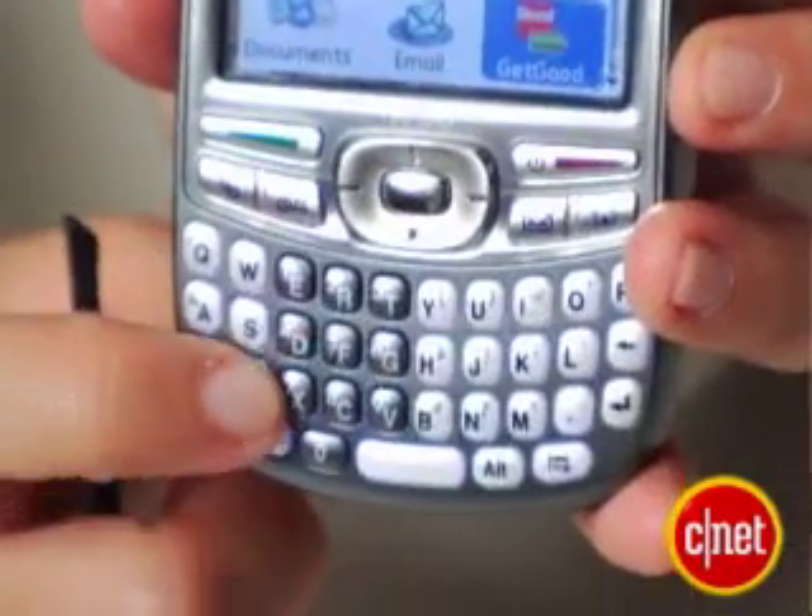The keyboard is a little cramped, though, so we prefer the Q over that. It's available for Cingular, but Palm will also offer unlocked versions as well, but no Wi-Fi. But we're not done with you yet, Bonnie Cha.